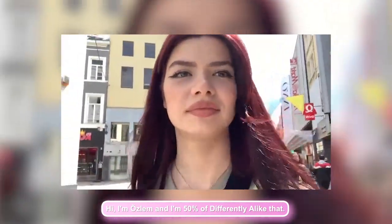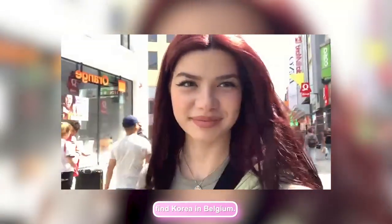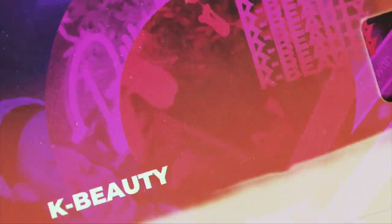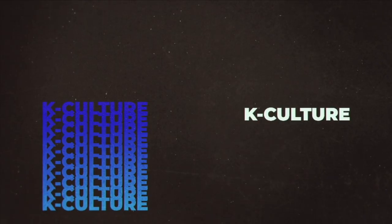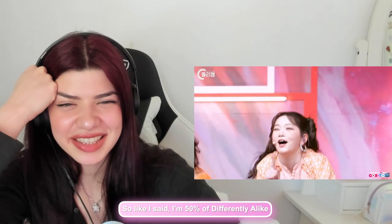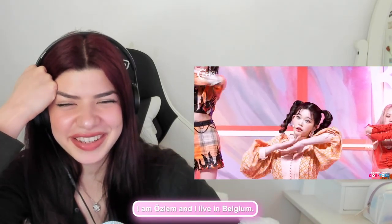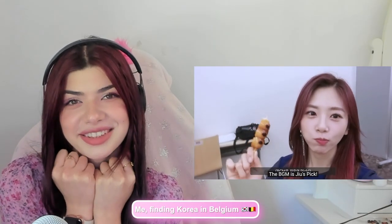Hi, I'm Ozem and I'm 50% of Differently Alike. In today's video I'm going to show you how to find Korea in Belgium. I live in Belgium and that's what today's video is going to be about — me finding Korea in Belgium.